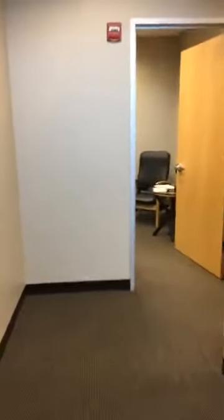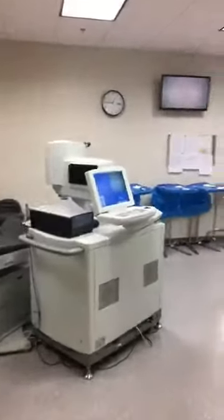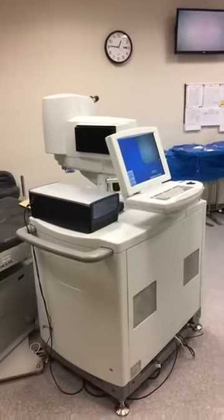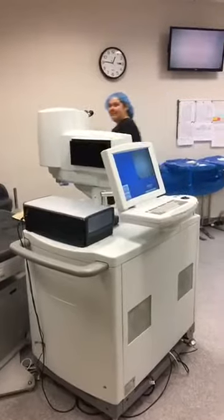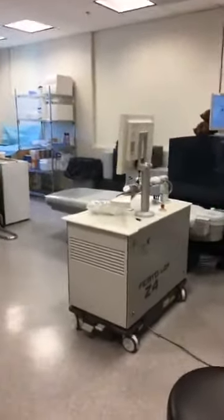As we keep going down, we'll show you where the actual surgery room is and what a laser actually looks like. This is our actual surgery room. Right here is our femtosecond laser — this is the laser that creates the flap if you're having LASIK.